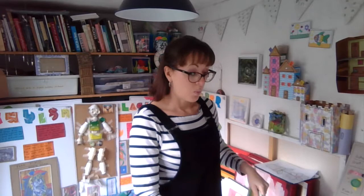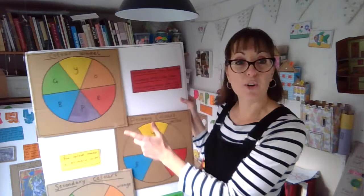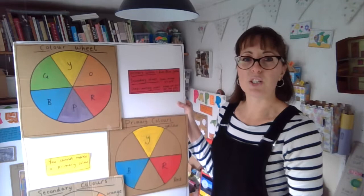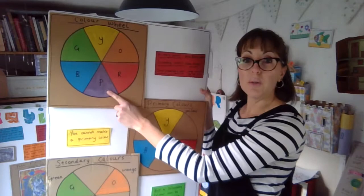Some of you may already know about the colour wheel. The colour wheel represents the different colours that we have and how we use them. Does anybody know what a primary colour is? A primary colour is red, yellow and blue. And a secondary colour — hopefully you can see that — is green, orange and purple, and this is shown on the colour wheel.